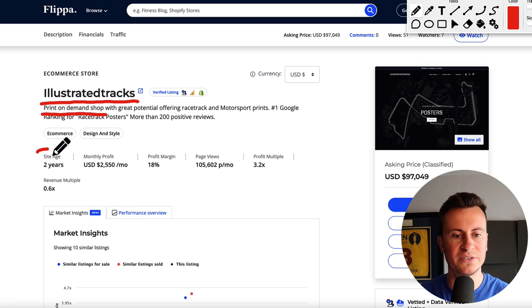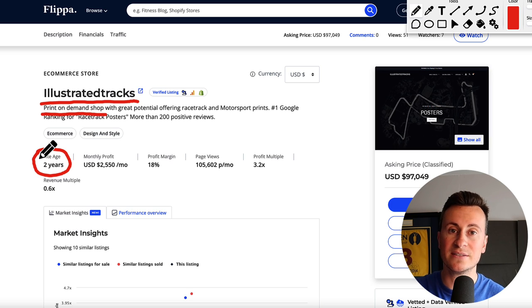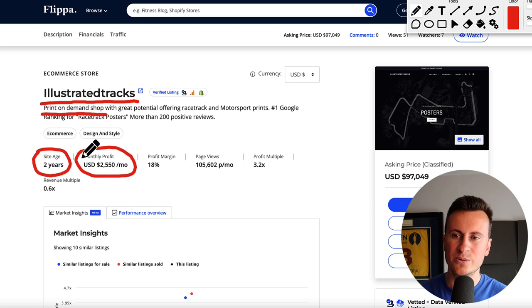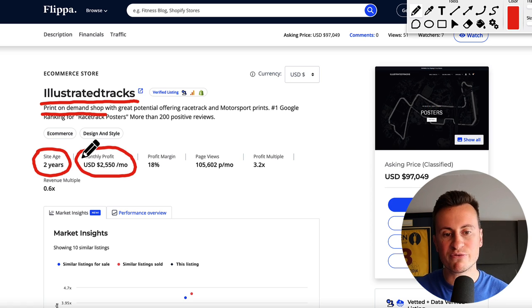So it's a print on demand shop. The site age is two years, so it's still a relatively new business, with an average monthly profit of two and a half thousand dollars, which equates to about thirty thousand dollars per year. On the surface it's probably nothing to write home about. However, this is a business this person started in their spare time as a hobby. Running a business of this setup and size is probably three to five hours, maybe ten hours at a very big push per week. So whether you're working a nine to five or whatever your commitments are, you probably could find the time to build something of similar success.